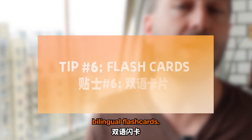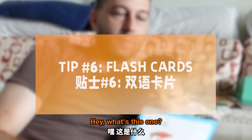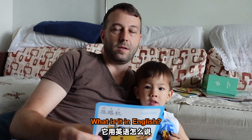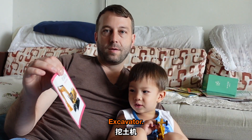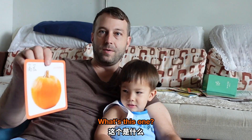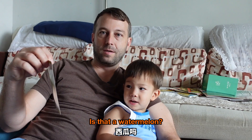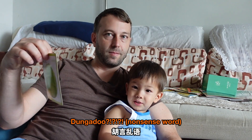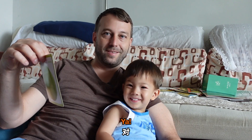The next tip: bilingual flashcards. What's this one? 挖土機. What is it in English? Excavator. 大象. What's it in English? Elephant. What's this one? 西瓜. Is it 西瓜? It's pumpkin. Pumpkin. What's it in Chinese? 冬瓜.